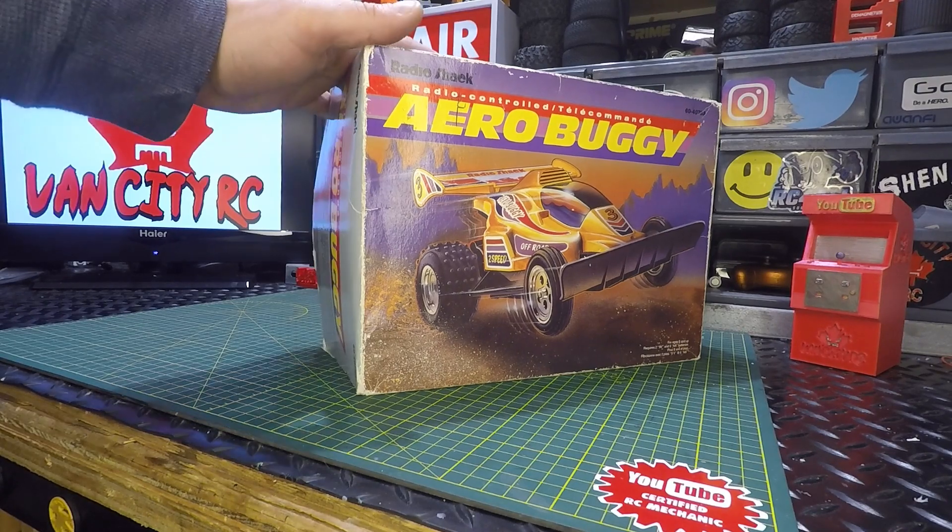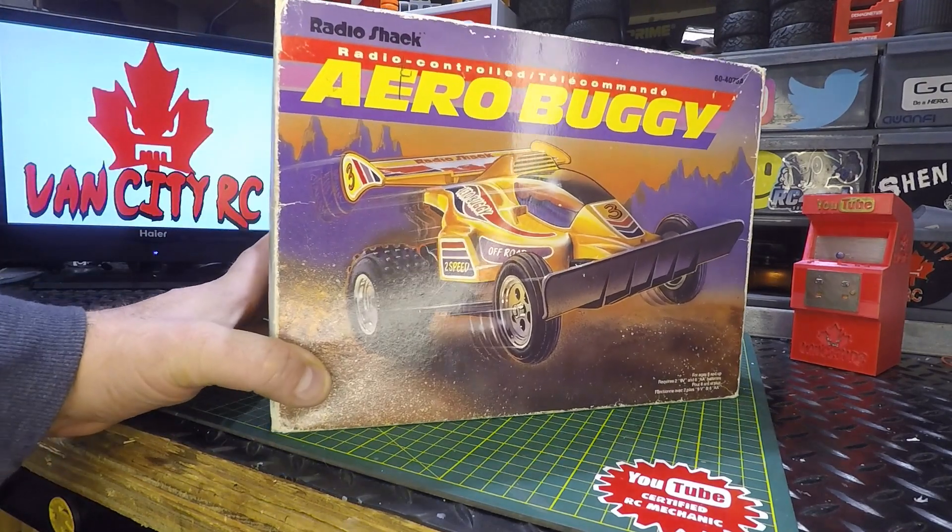We picked it up for $25 Canadian — couldn't go wrong, I had to get it. So let's have a look at it.